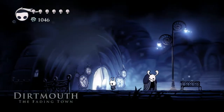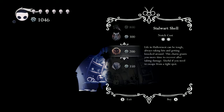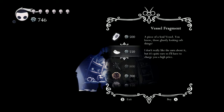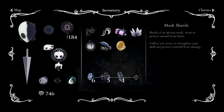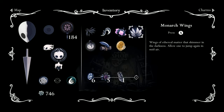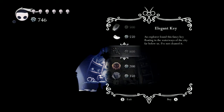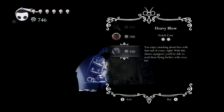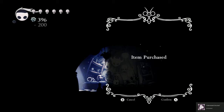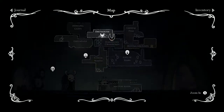We are back in Dirtmouth. Before we go to the Papa Pillar — the Grandpa Grub — let's talk to Sly and see what he has. Let's get this, actually. Let's see, are we close to a mask upgrade? I need to check out the Monarch Wings — 'wings of ethereal matter that shimmer in the darkness, allow one to jump again in midair.' Let's just get these two things. We got the Enchanted Achievement — there goes our geo for the moment, but I'm sure we'll make it up in no time.